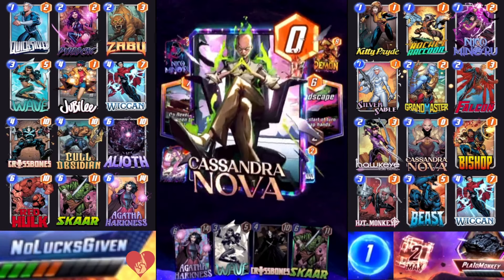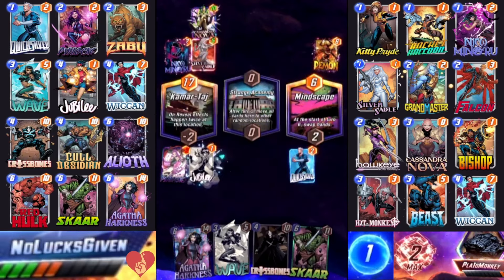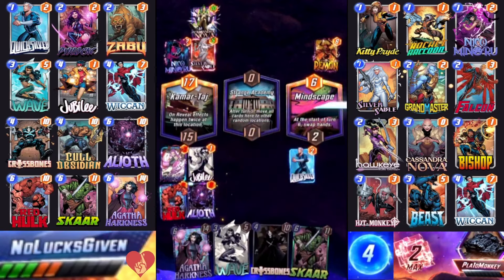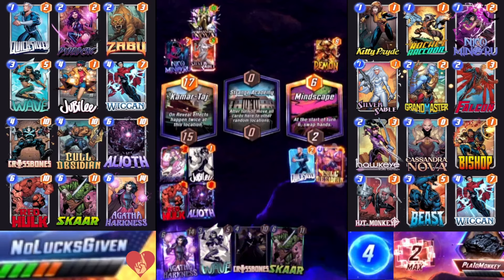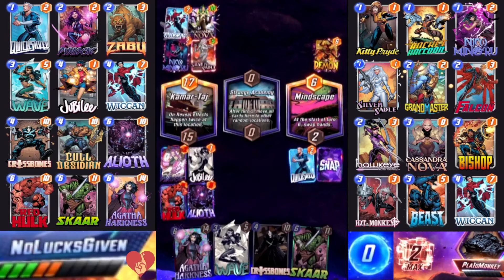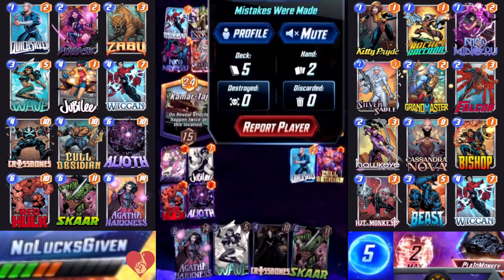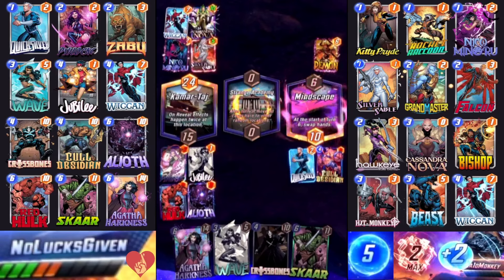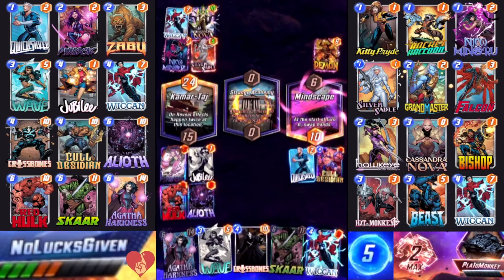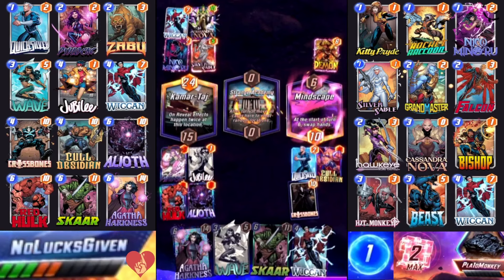My opponent Nico's to give themselves a Demon — an interesting play. This game we also have Mindscape, which makes things really interesting. I do get to Jubilee on Kamar Taj, so two chances to find Wiccan, which would be really good — getting these cards out of my hand before we switch hands with Mindscape could be really important. My opponent's double Cassandra Nova into Kamar Taj winds up being pretty backbreaking — it denies me four power and now I'm losing in Kamar Taj.